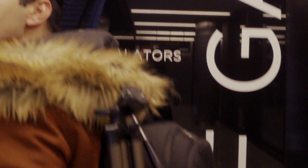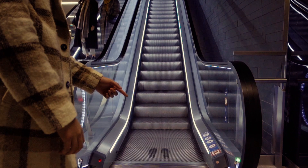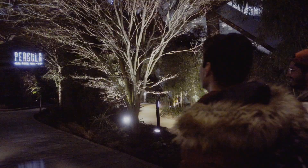Follow the signs for the roof garden and eventually you'll end up here, where you can practice squatting on some escalators. Now that you're here, go up to the roof garden. If you come here during the day, you can actually get some nice shots. At night time though, I wouldn't bother.